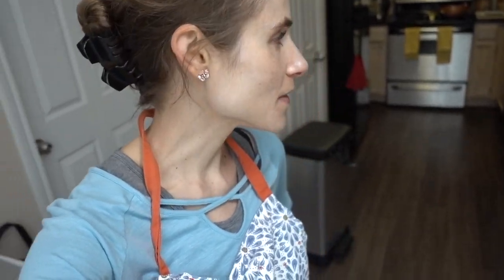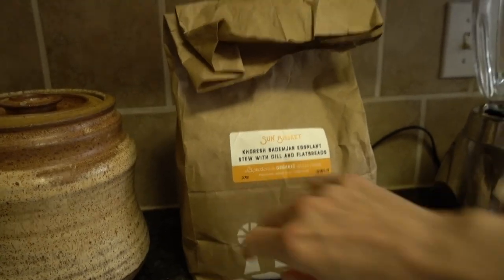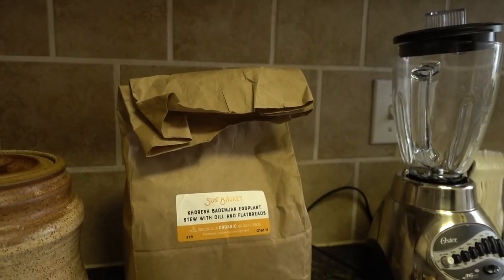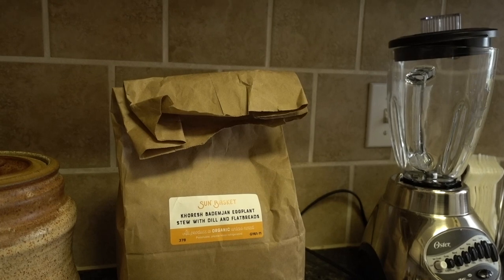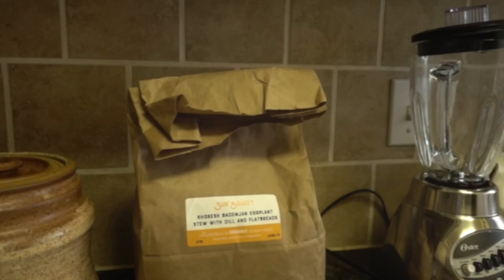Hey guys, it's early afternoon around 11 o'clock and I'm going to start cooking. I have a Sun Basket meal that I brought over to make with my mom, and it looks really good — it's an eggplant stew with red lentils. I've been happy with Sun Basket since I made that video; I've continued to get them periodically and I really like them — maybe once or twice a month.